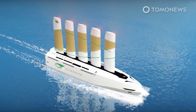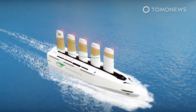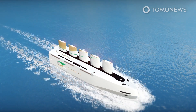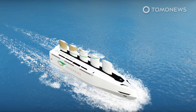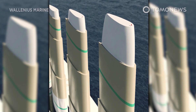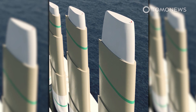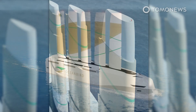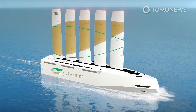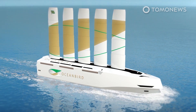Thanks to their telescopic construction, these sails can also be lowered, resulting in a height above the waterline of only 45 meters — handy when the ship needs to pass under a bridge or sail through stormy weather. The Oceanbird's giant wing sails will be made of a mixture of metal and composite materials, twice the height of sails on the largest sailing vessels today. According to Wallenius Marine, their Oceanbird concept shows that the maritime industry can bring about major change and that zero-emission shipping is possible if ship designers use wind.